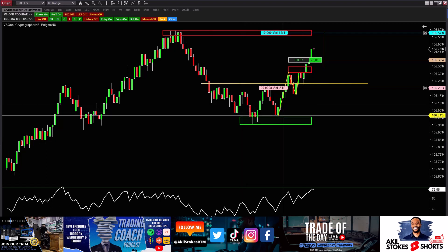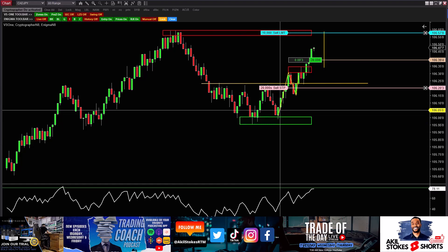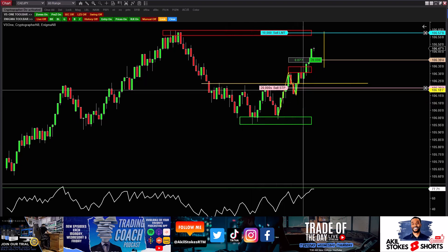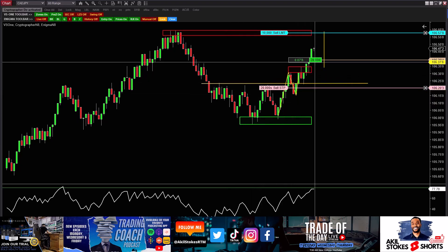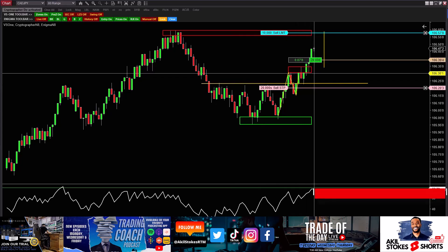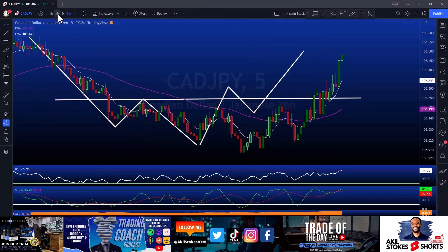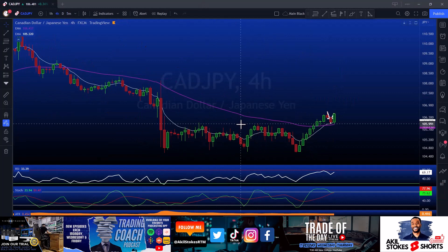The reason for entry, as we spoke about in the live room, was smaller picture: the breach of this structure shelf, the retest of structure, the higher high and higher close — that should have been the entry. Again, I'm a little bit late there. For the bigger picture trade on the four hour, it was the pullback after our consolidation. We had this period of consolidation right here, break and close above it, pull back into the structure, and then looking for a move to 107.25 where we did all types of Fibonacci and volume analysis.